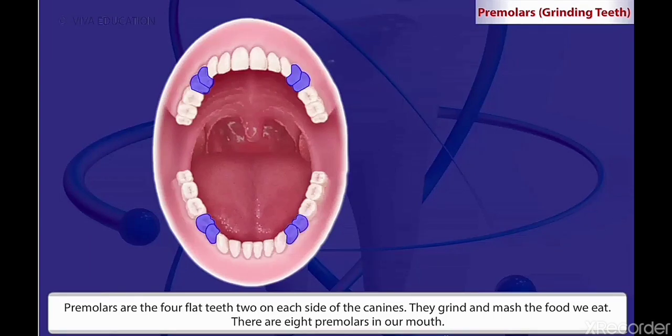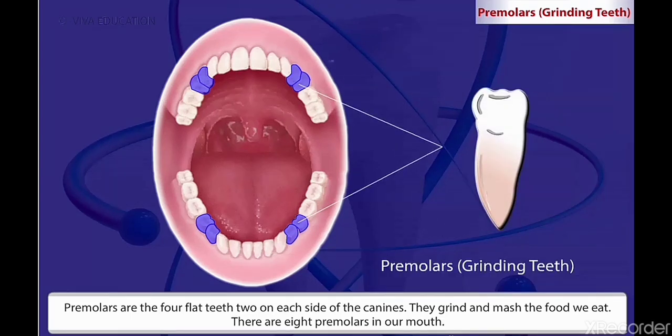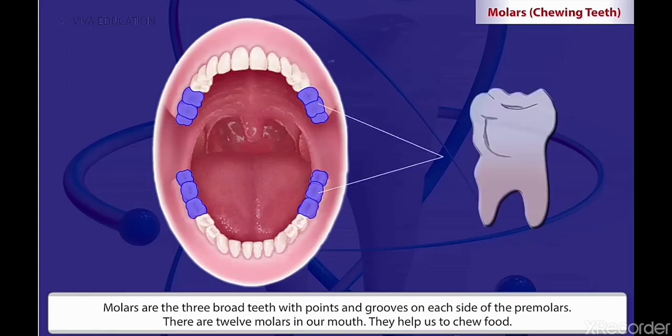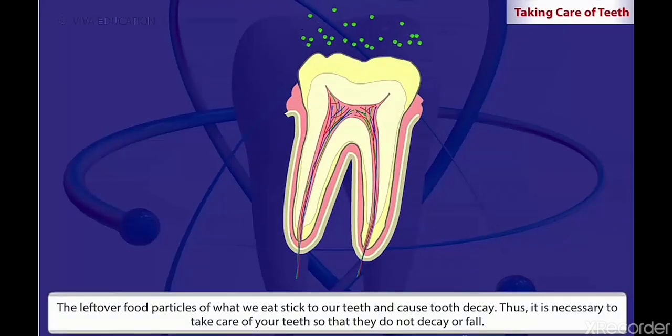Premolars are the four flat teeth, two on each side of the canines. They grind and mash the food we eat. There are eight premolars in our mouth. Molars are the three broad teeth with points and grooves on each side of the premolars. There are twelve molars in our mouth. They help us to chew food.